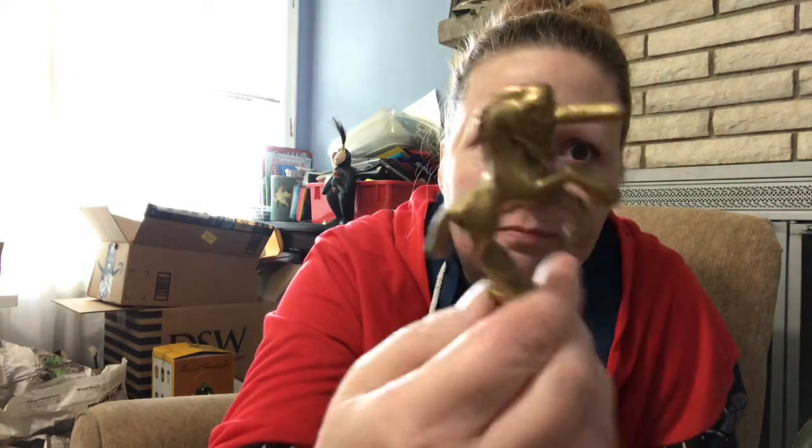There's a brass bell with a unicorn on it. I don't know the age of this — I haven't looked it up yet. It's made in Taiwan ROC. I'm not familiar with that particular marking, but it's just a unicorn bell.